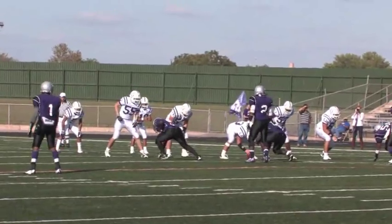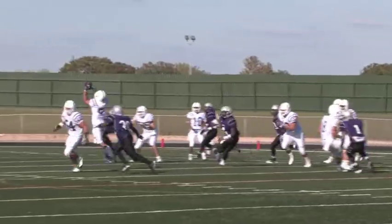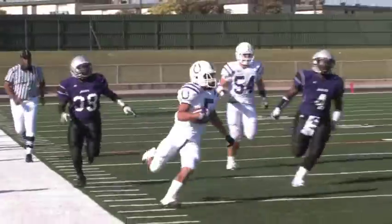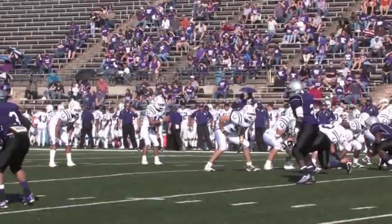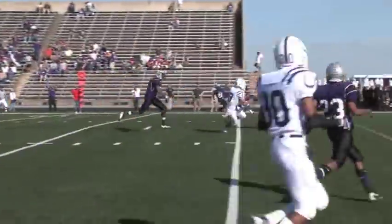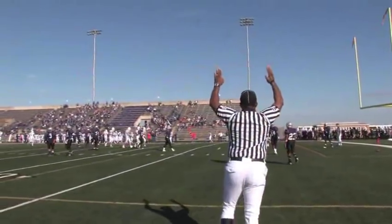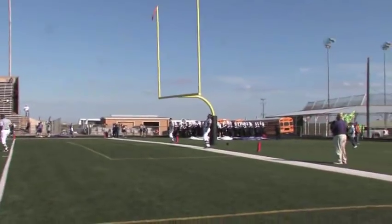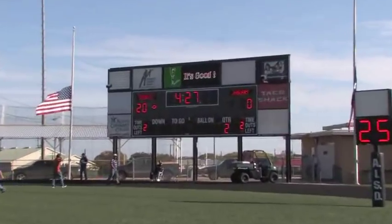The Broncos take over on downs. Facing third and 12, Andreas gets the ball and rolls back. He finds Xavier Baldwin on a crossing route. Xavier cuts around the corner and races down the field for a big gain. Two plays later, Andreas takes the snap, takes four steps back, and connects with Peyton Plou for a Bronco touchdown. Juan Caronco is once again good on the point after. The score now stands: Broncos 20, LBJ 0.